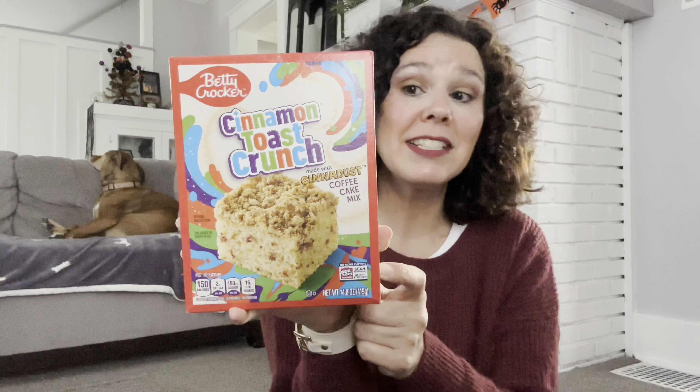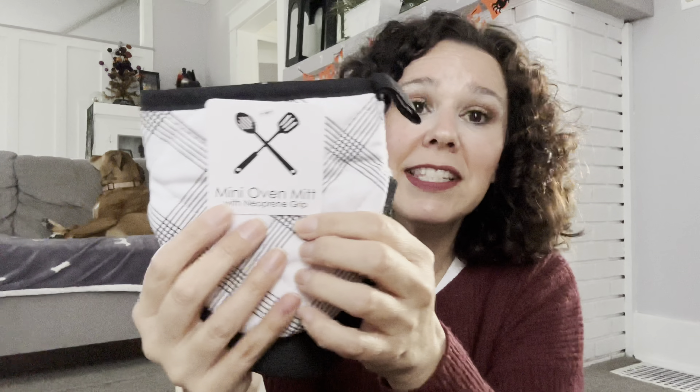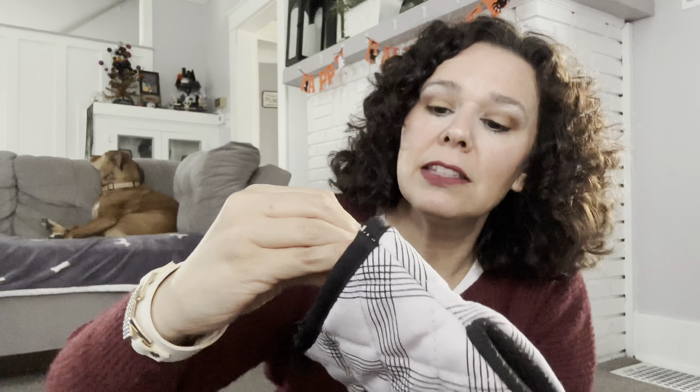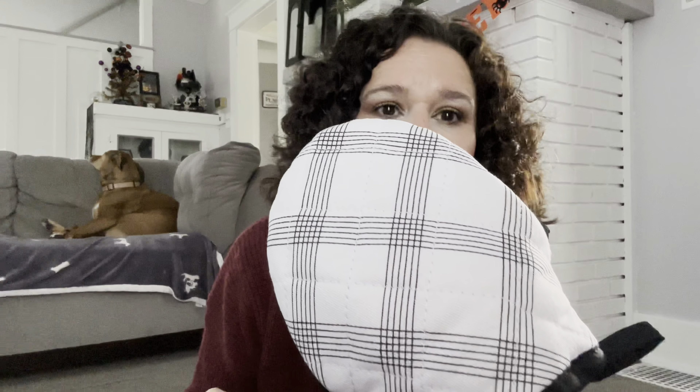The only food item I picked up is a name brand — the Betty Crocker Cinnamon Toast Crunch coffee cake. It has the Cinna Dust you put on top, and it would be really great to have on the weekend with a cup of coffee. Our final item is a mini oven mitt by Sultan's Linens. I bought it because it matches the color scheme in our house and it has little grippers on it. They had several different patterns to choose from, and this is worth more than $1.25 — so run to your local Dollar Tree because these will sell out fast.